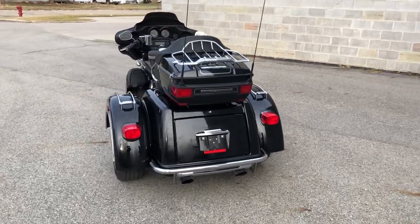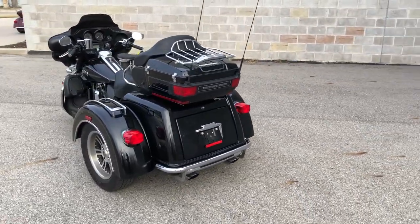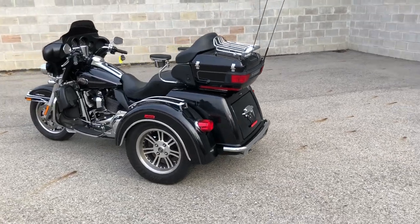It's been serviced at the dealership, inspected, all fluids have been changed, and it's ready to ride. You can buy this one with confidence.